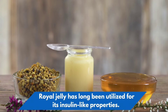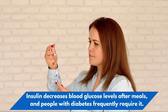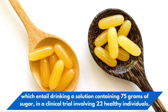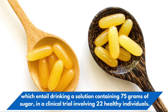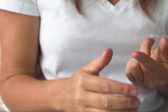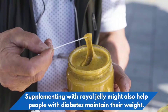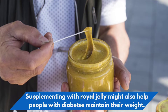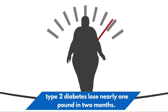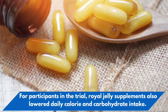4. Diabetes: Royal jelly has long been utilized for its insulin-like properties. Insulin decreases blood glucose levels after meals, and people with diabetes frequently require it. Royal jelly reduced glucose levels in serum glucose tests — which entail drinking a solution containing 75 grams of sugar — in a clinical trial involving 22 healthy individuals. 1 gram of royal jelly reduced blood sugar levels after meals, boosted blood insulin, and decreased insulin resistance in 3 investigations involving 146 persons with type 2 diabetes. Supplementing with royal jelly might also help people with diabetes maintain their weight. In one study, a daily dose of 1 gram helped 25 women with type 2 diabetes lose nearly 1 pound in 2 months, and also lowered daily calorie and carbohydrate intake.